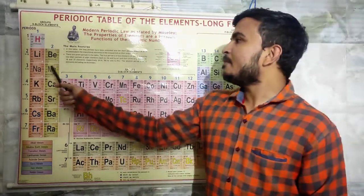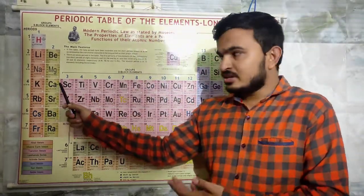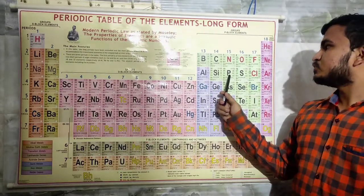Then for elements 11 to 20: na mango almighty say pipsy soda cola or kaju cakes — that means sodium, magnesium, aluminium, silicon, phosphorus, sulfur, chlorine, argon, potassium, and calcium.